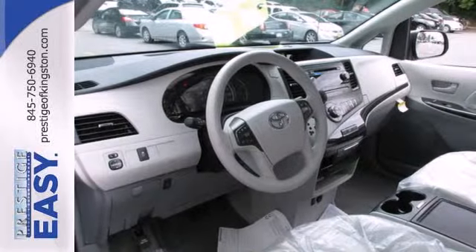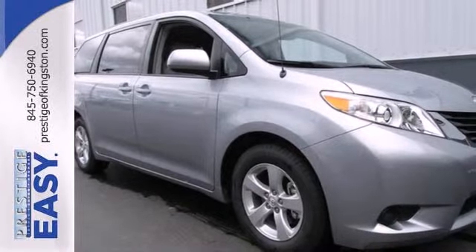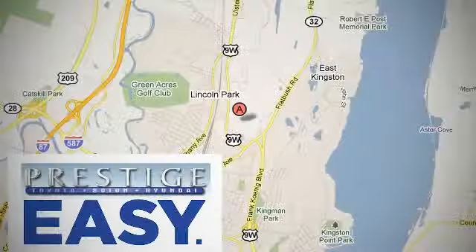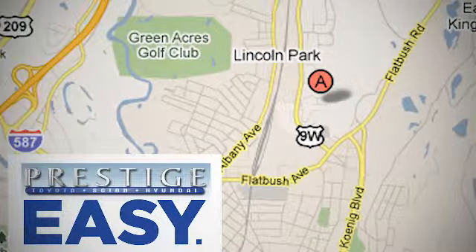Come and see the utility and roominess in this family-hauling Sienna. Test drive it today. At Prestige, we have the widest selection of new and pre-owned vehicles in the Kingston area. We're conveniently located at 756 East Chester Street Bypass in Kingston, New York.